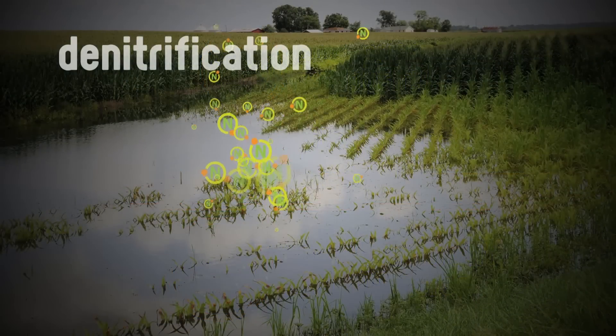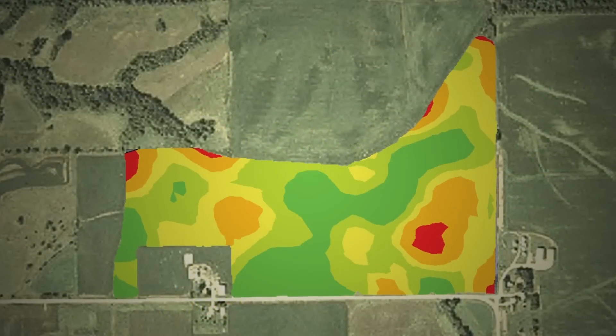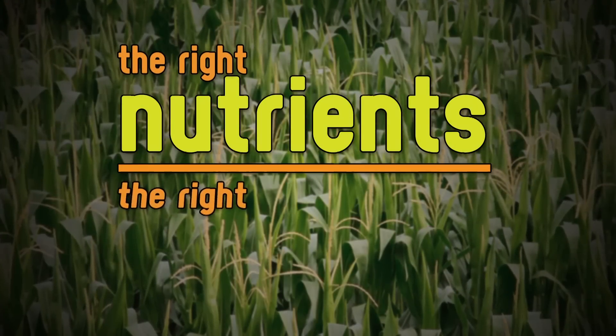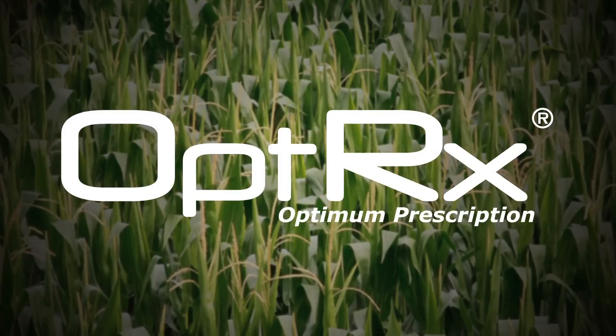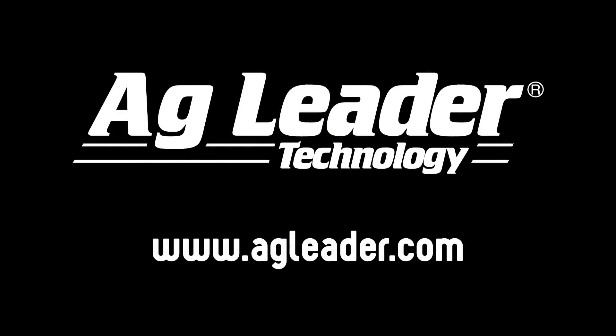So whether you're looking at denitrification or the challenge of organic material variation across your field, by applying the right amount of nitrogen to the right areas, Optrix crop sensing technology can help you put more money in your pocket. If you would like more information about Optrix crop sensors, visit us online or contact your AgLeader dealer.